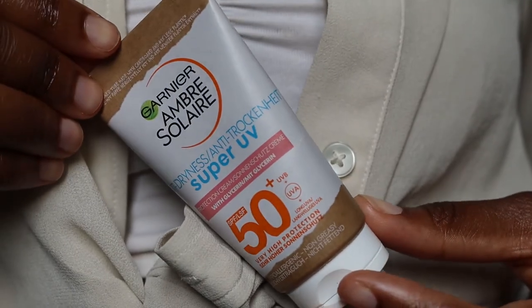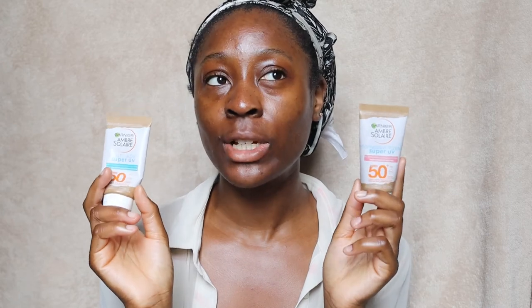If I compare the two sunscreens, I think I prefer the anti-dryness version just because it doesn't pill. But that aside, they're both pretty good sunscreens. If you've tried the anti-age version, I'm 99% sure you'll like the anti-dryness version — they're very similar to each other and both feel good on the face.